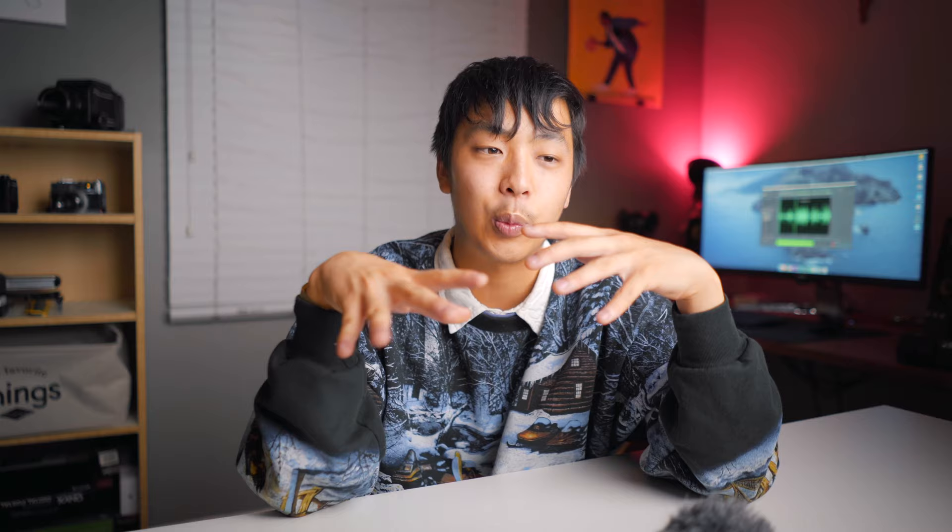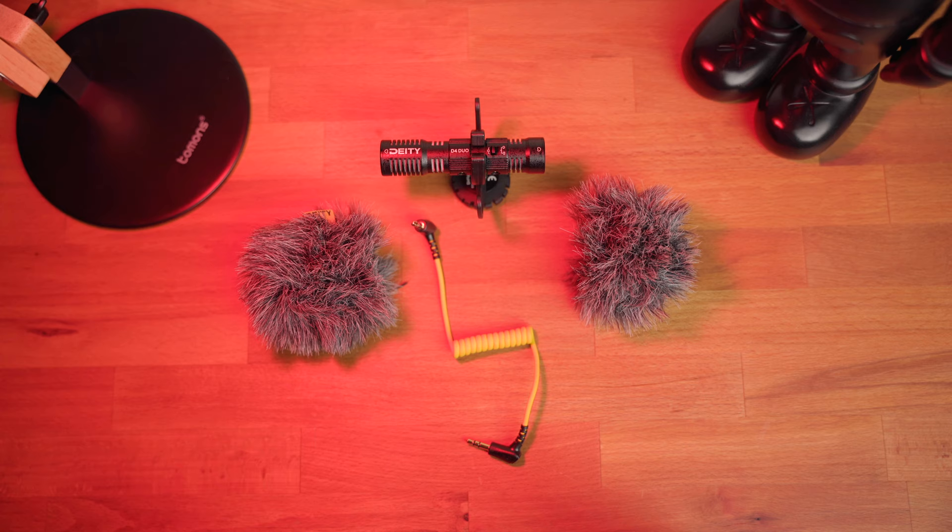With these microphones, we're going to quickly go over what's in the box, any physical differences, and the specific feature set each offers. After that, we're going to get right into the audio test with some vlog testing. We're going to do some indoor tests and some voiceover scenarios as well. I think this is going to be well over 10 minutes, so I'm going to have timestamps available for this video.